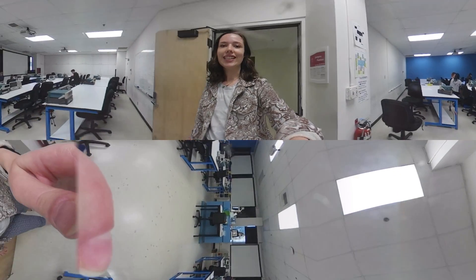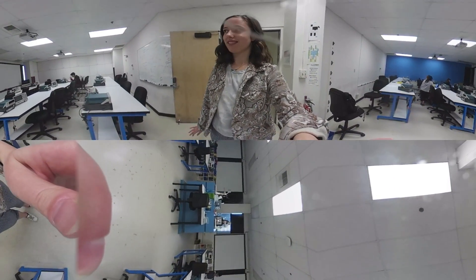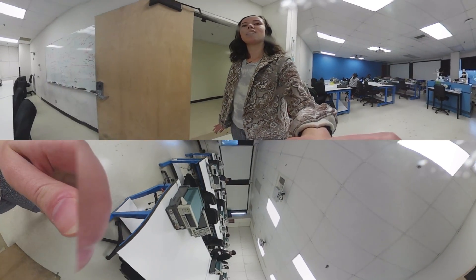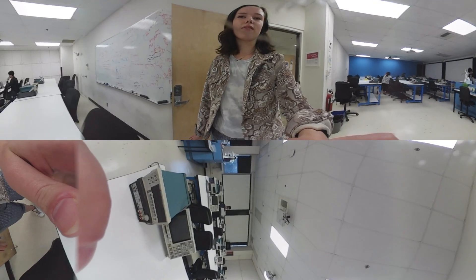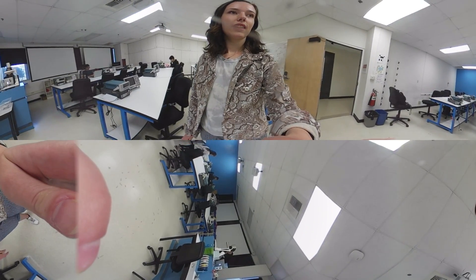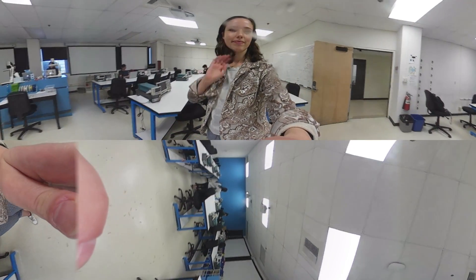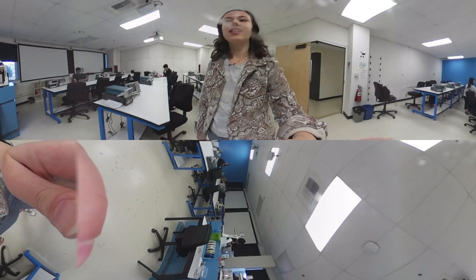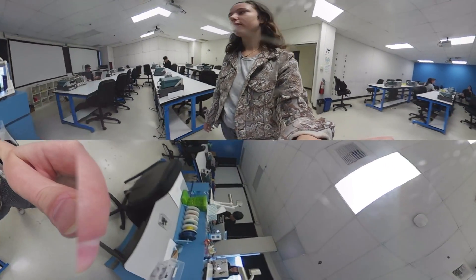Right now we are in one of those EE labs. You can take a look around and see all the desks have different equipment like oscilloscopes, voltage sources, and multimeters, as well as electrical equipment for when students are working on breadboards.